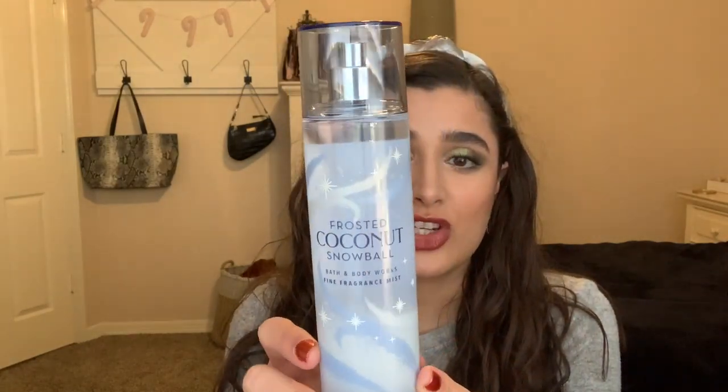The next thing I have is Frosted Coconut Snowball in the Fine Fragrance Mist. This is from the Frosted Fable collection - I think the packaging on these is so beautiful. The fragrance notes are Frosted Coconut, North Pole Vanilla, Winter Frisia, Snow Kissed Woods, and Spun Sugar. I really didn't think that I'd like a coconut scent for wintertime, but it smells really good. It's kind of unexpected and a little bit fresh, not like what I would expect from a winter scent, but I can imagine this being a year-round scent.